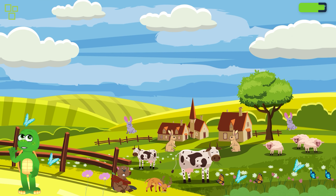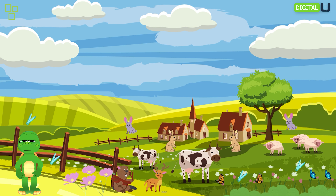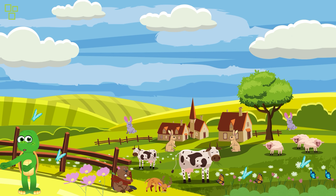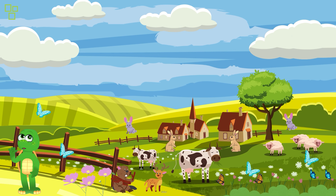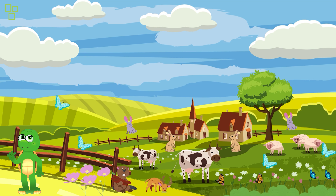Hello, Young Explorers! Welcome to our magical garden adventure! Today, we are going to discover the wonders of nature and the enchanting creatures that call this garden their home. Are you ready? Let's go!